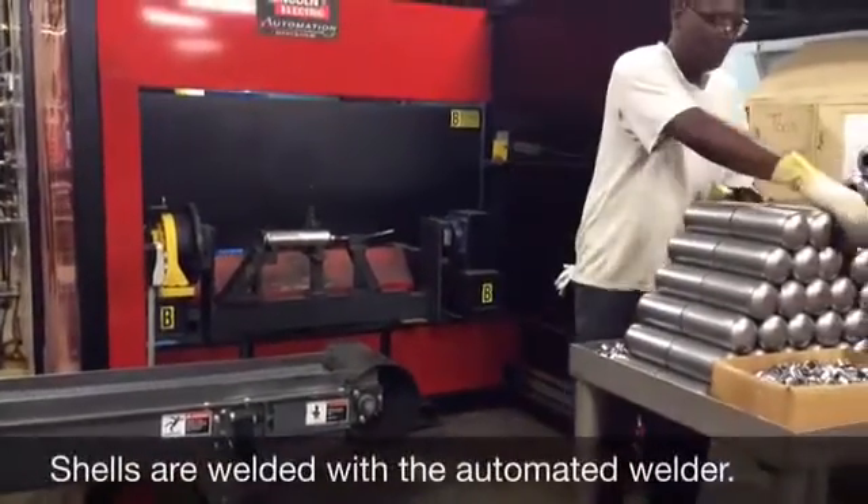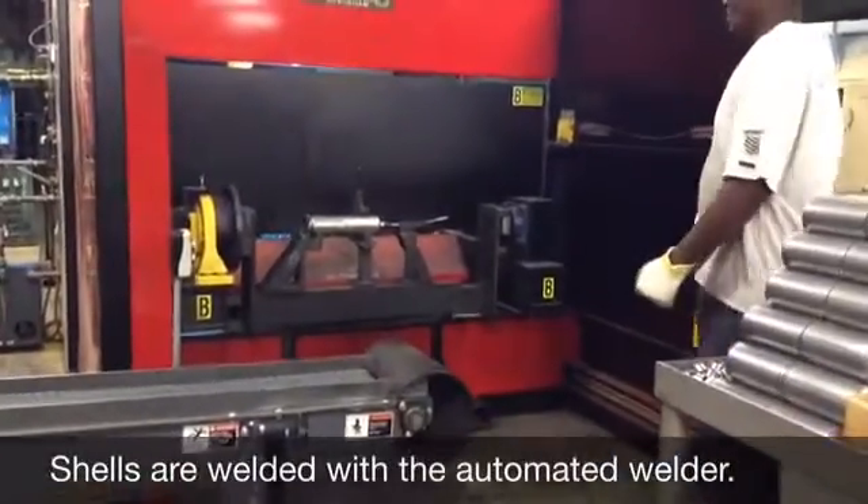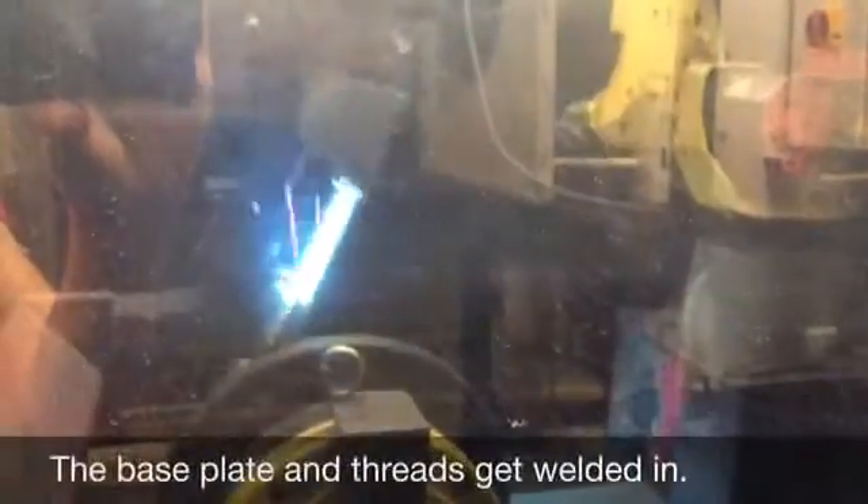Next, the shells are welded together with our state-of-the-art automated welder. The base plate and threads get welded in.